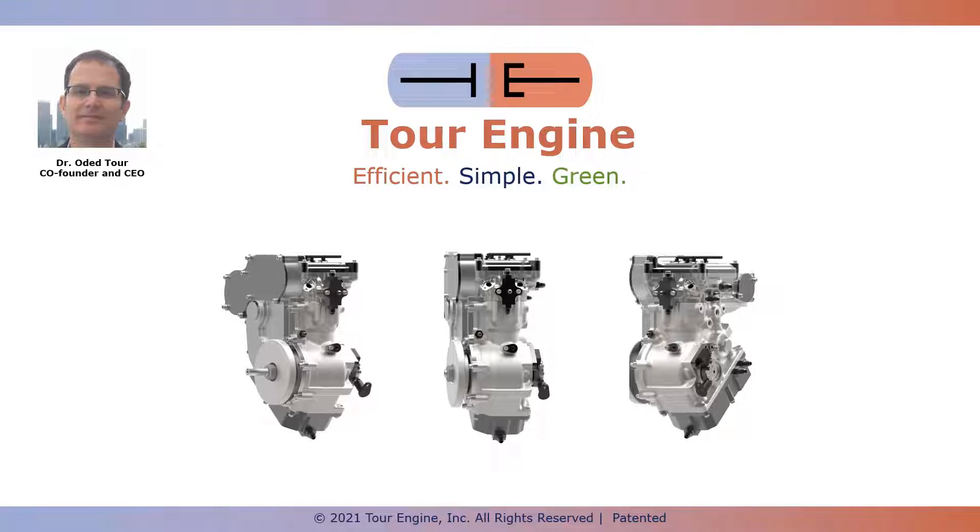The TourEngine stands on three pillars: it is efficient, simple, and green, as will be described in the movie in the next slide. The movie follows TourEngine's cycle and serves as an introduction to both the technology and to the market opportunity.